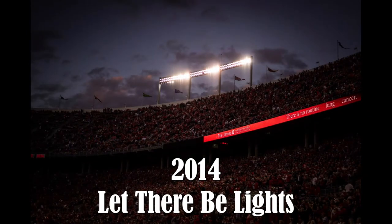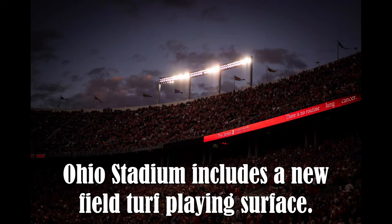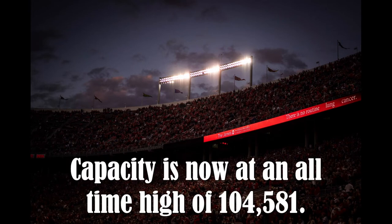2014 — Let There Be Lights. A $13.7 million renovation to the 92-year-old Ohio Stadium included a new field turf playing surface, 2,522 additional seats in the south stands, concrete waterproofing, and permanent lights. Capacity reached an all-time high of 104,581.